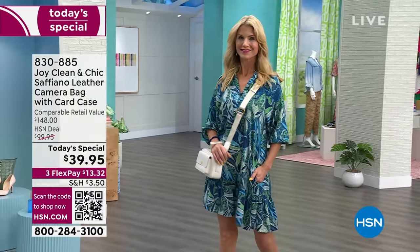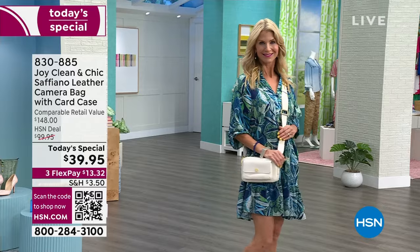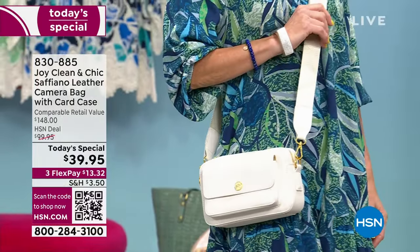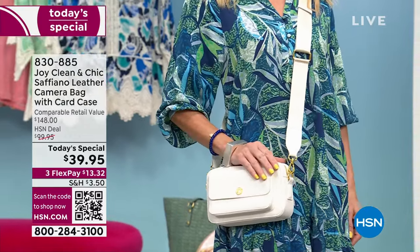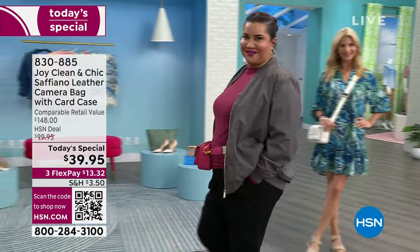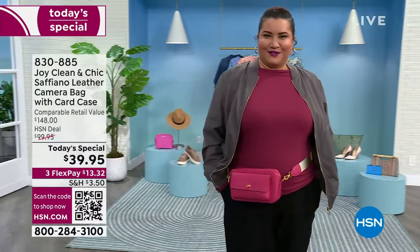This is for travel, for a day at the beach, for walking through your favorite shops or sightseeing — when you want everything at your fingertips but you don't want a bag that weighs you down, but you still want leather. This is luxury at an affordable price. No one has ever seen this price until now, and a lot of you are getting more than one.